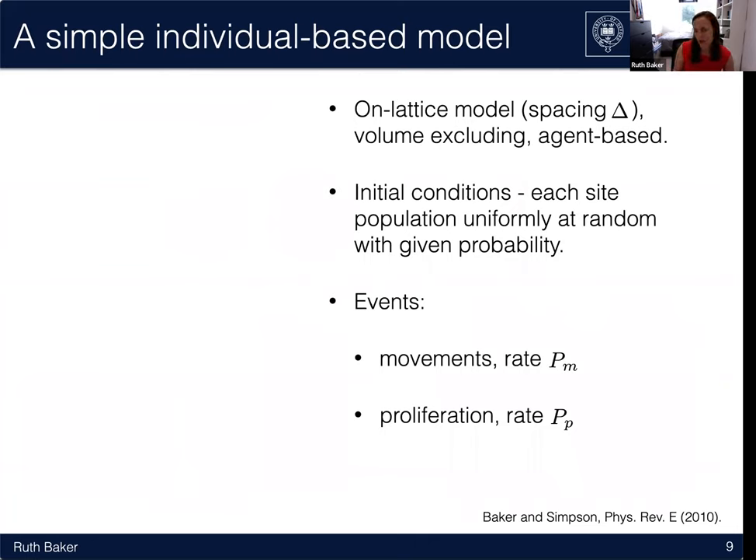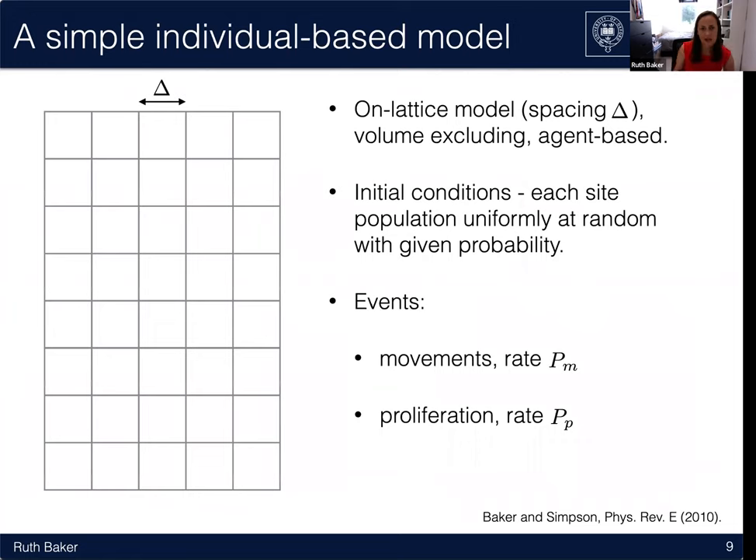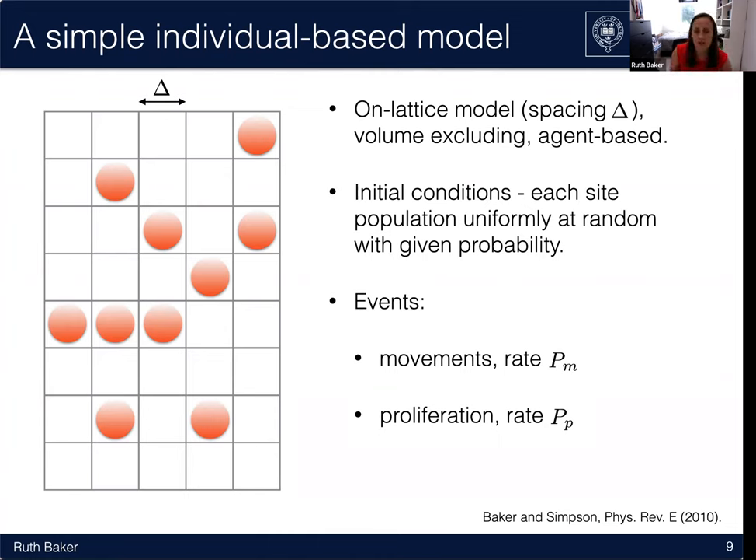We used a very simple individual-based model starting with a lattice of spacing delta. The model is volume-excluding and agent-based. We initially populate the lattice uniformly at random, where each site is populated with some given probability, and at most one cell can occupy each site. Each cell can do one of two things: it can move on the lattice, attempting to move at rate P_m, choosing one of its four nearest-neighbour lattice sites uniformly at random — if that site is empty it moves, otherwise it aborts. Exactly the same rules hold for proliferation: the cell picks a target site, and if free, drops a daughter cell into it.